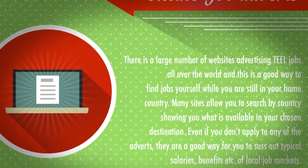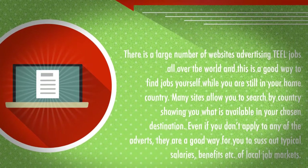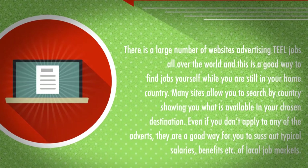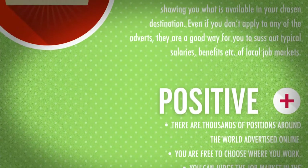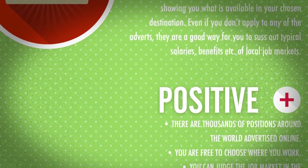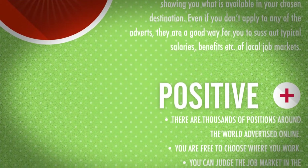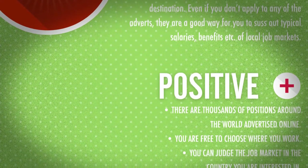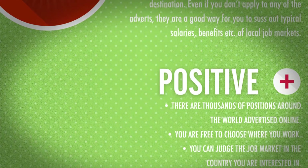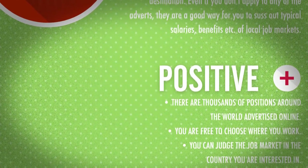Even if you don't apply to any of the adverts, they are a good way for you to suss out typical salaries, benefits, and so on of local job markets. The Positives: There are thousands of positions around the world advertised online. You are free to choose where you work, and you can judge the job market and the country you are interested in.